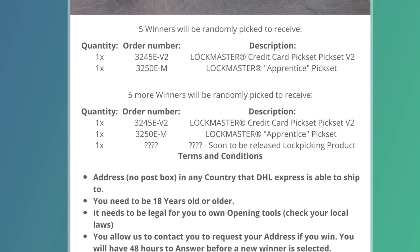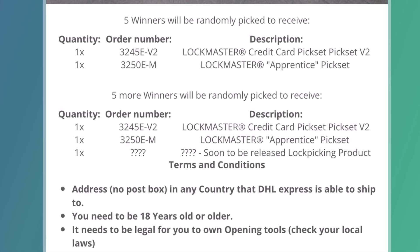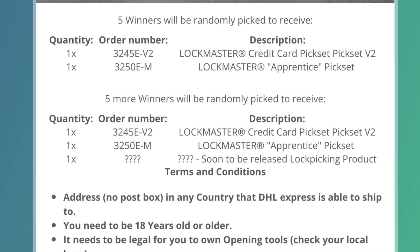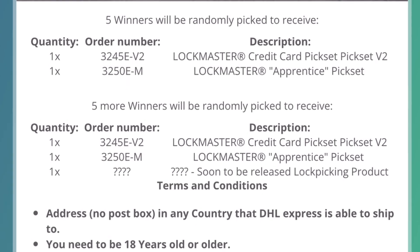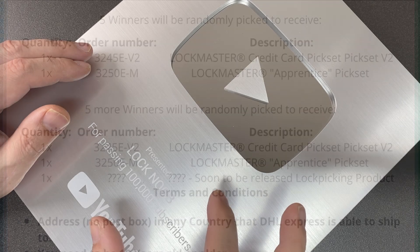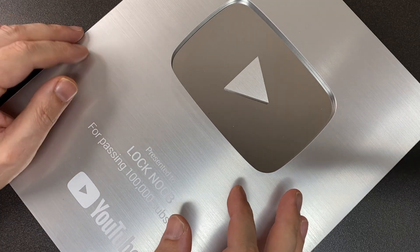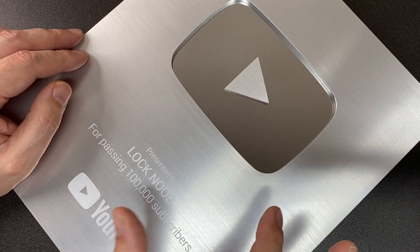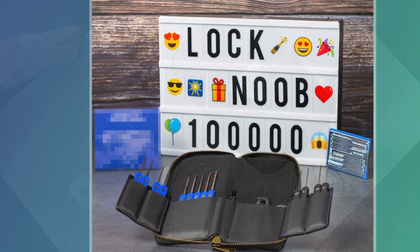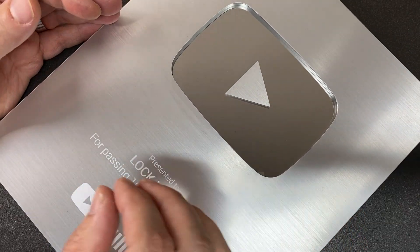They're offering quite a lot of cool stuff — there'll be 10 winners. Five winners will be randomly picked and will get a credit card pick set and what they call the apprentice pick set, which is a set of Vent picks. Another five winners will get the same plus a mystery, soon-to-be-released product which I was involved with.